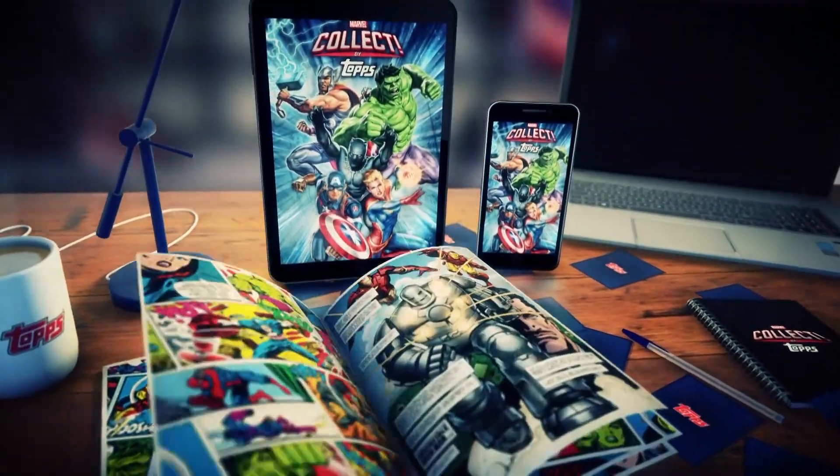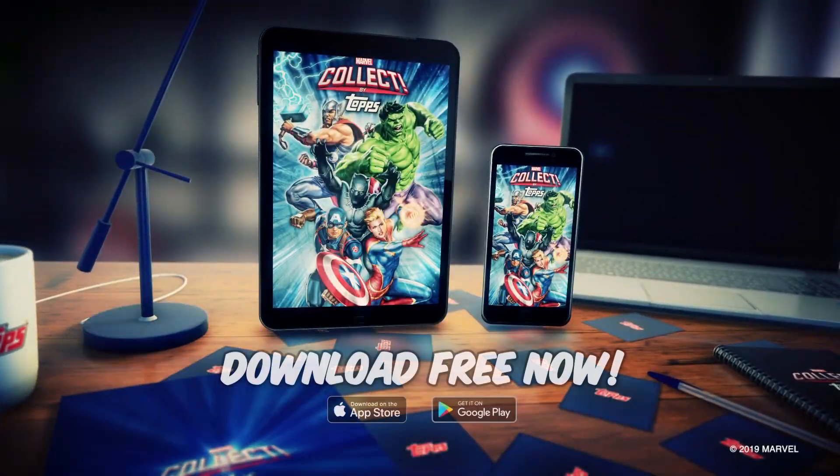Wow! That's plenty — that's a lot! Make sure you download Marvel Collect by Topps. It is a really cool app — I have it on my phone, it's great. You can get it on the Apple App Store or on Google Play. Thank you very much, Gino. Good luck to everybody who tries to get the ring pop.